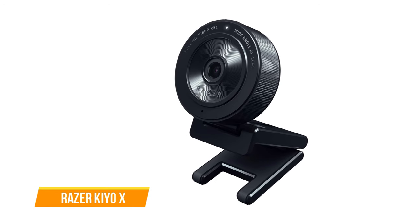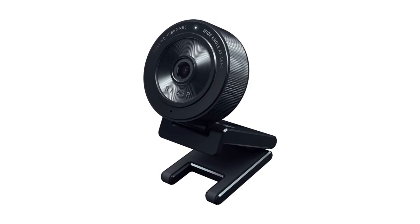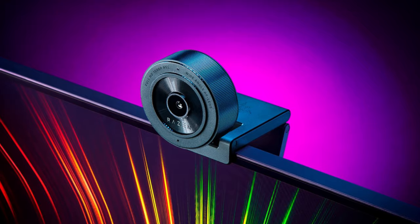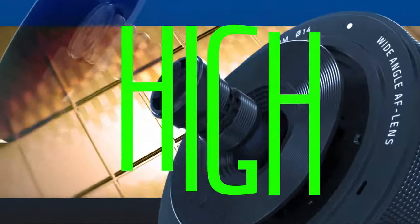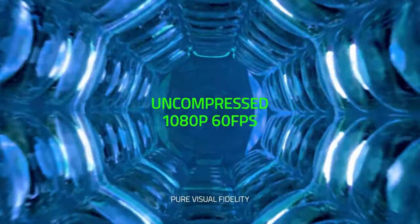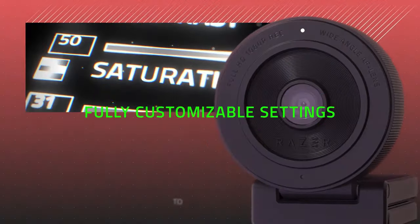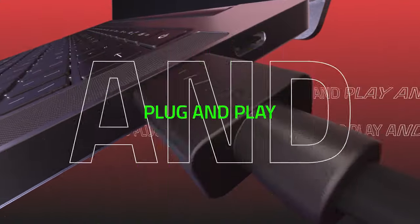Next up, we have the Razer Kiyo X. The Razer Kiyo X is a budget-friendly webcam from Razer, offering a compelling mix of affordability and performance. Despite its somewhat bulky appearance, the camera is surprisingly lightweight and easily attaches to the top of your screen with a secure mounting clip. Compared to its sibling, the Kiyo Pro, the Kiyo X lacks specifics about its lens and doesn't possess low-light capabilities, which might limit its performance in dark or poorly-lit environments. Unfortunately, the Kiyo X comes with a non-detachable cable, making it less convenient for privacy-conscious users who prefer to unplug the camera when not in use.